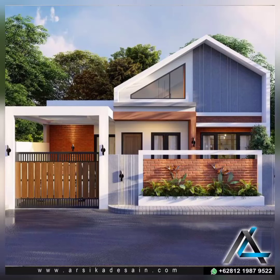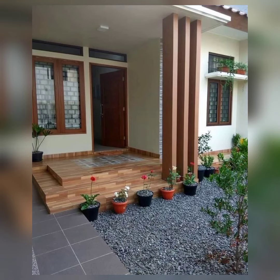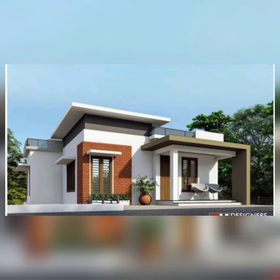Hey everyone, welcome back to my YouTube channel, Deco Home with New Style. I hope you all are doing well. Today we will discuss more modern and trendy elevated home ideas.